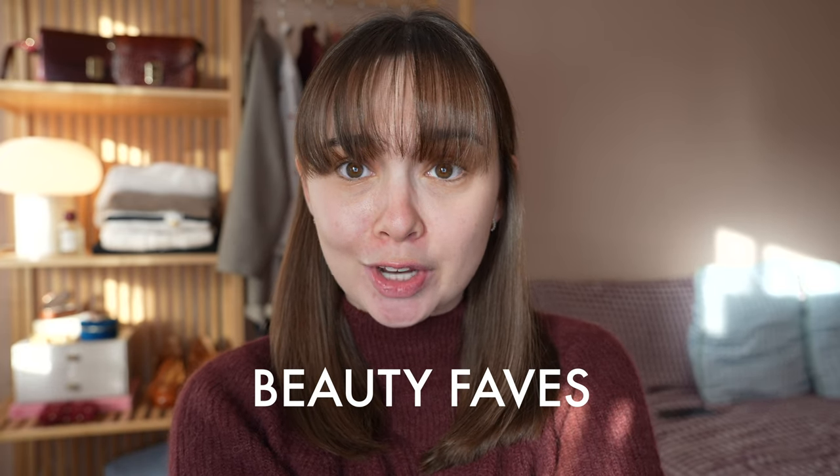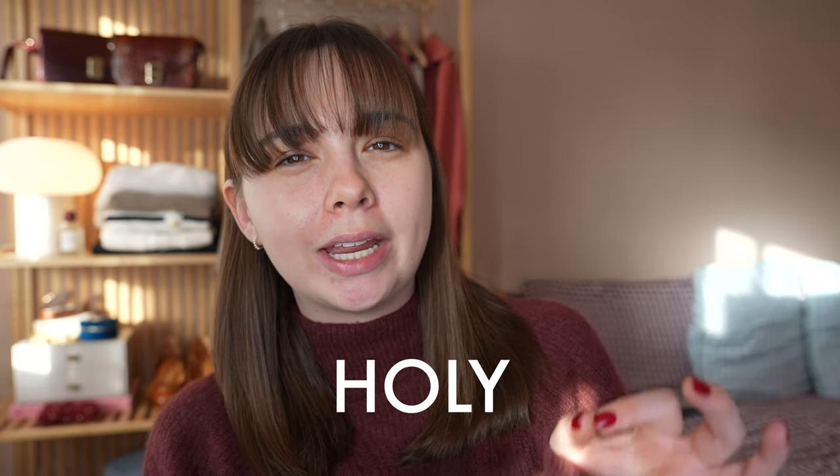I get so many requests to talk about beauty, and by no means am I an expert at all, but I have been using a lot of the same products for a long time, so I feel like these are my holy grails.